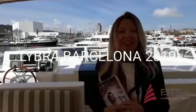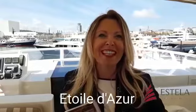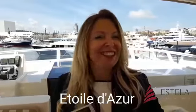Hi, good morning. We're here at the Libra Super Yacht Show. We've just been invited on board by Fraser to have a look at the charter boat that they've got, a 30-meter charter boat that we've just had the privilege of walking around. The name of the boat is Étoile d'Azur.